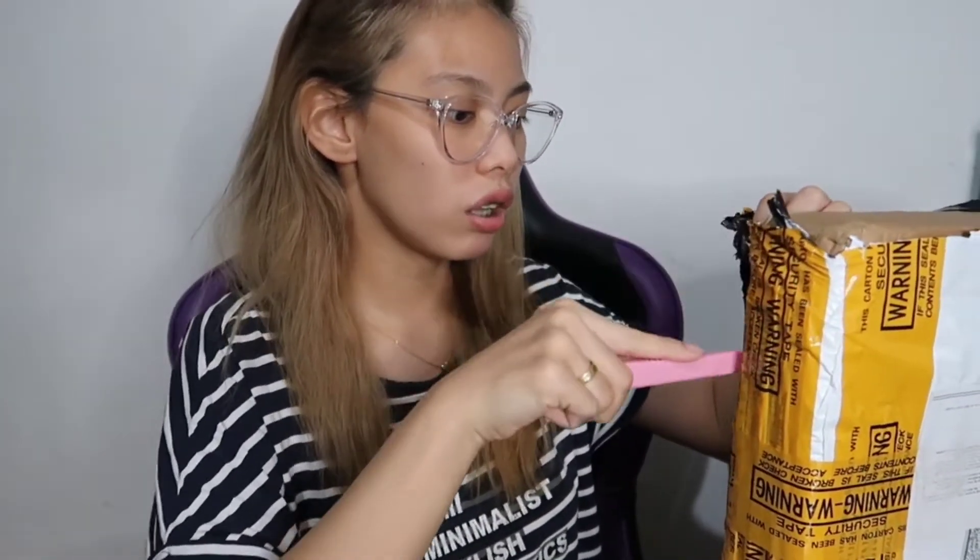Imagine you can shop anywhere with BNS. Thank you so much for helping us ARMYs makapag-purchase around the world. What I love the most about buy and ship is that they always put plastic protection like this, so in case mabasa or kung anuman mangyayari sa box, hindi maapektohan yung laman sa loob.